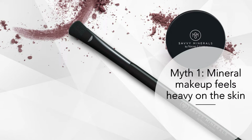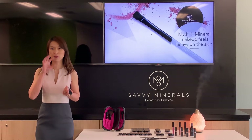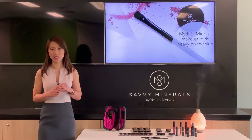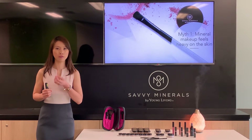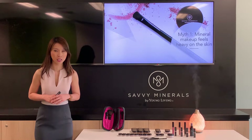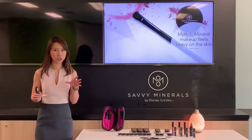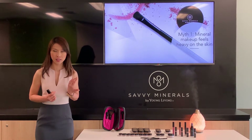Myth number one: mineral makeup feels heavy on the skin. If you're talking about heavy weight, you'll feel that coming from a traditional makeup instead of a mineral makeup. In fact, mineral makeup offers full and flawless coverage in a lightweight application, making it a best choice for your skin. Mineral makeup always feels light.